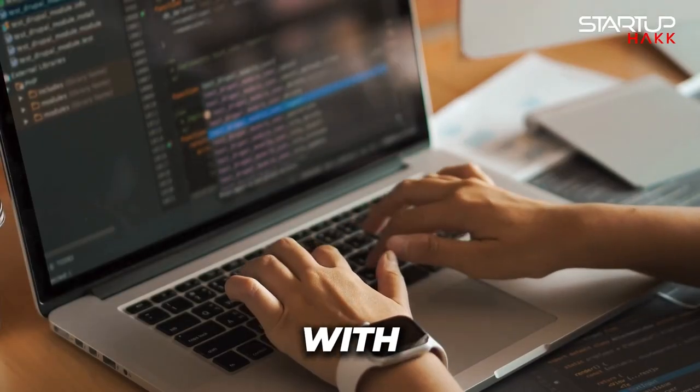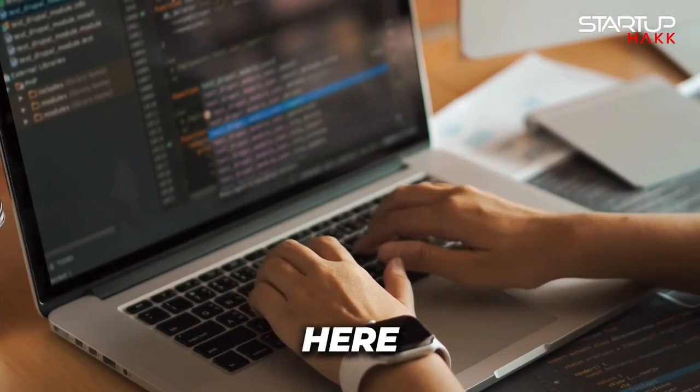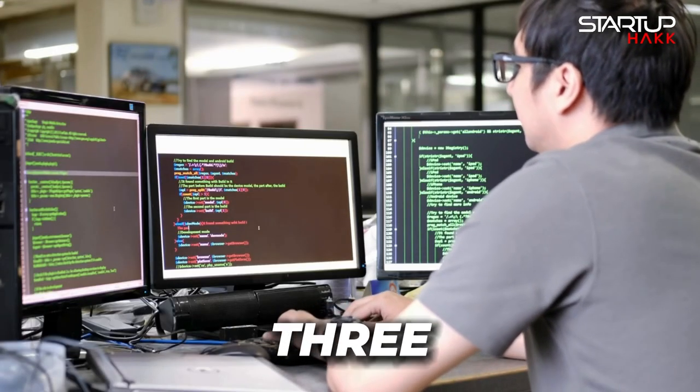So welcome back to Startup Hack. With my 25 years of development experience here at Startup Hack, we turn beginners into full-stack developers in as little as three months.